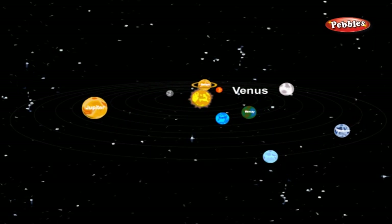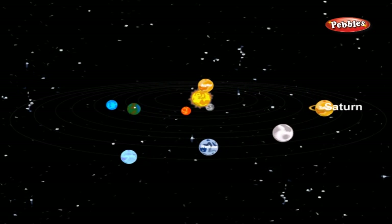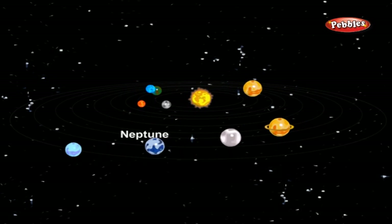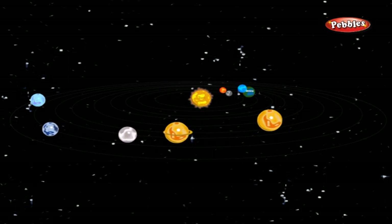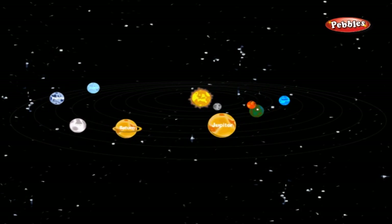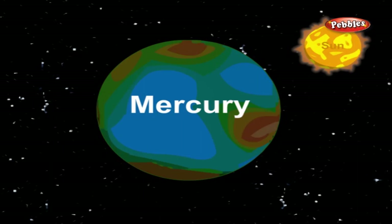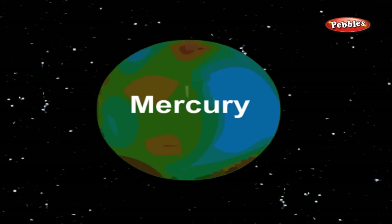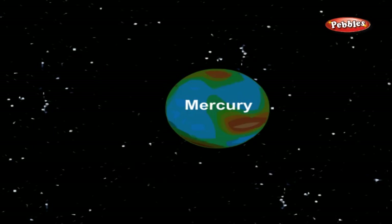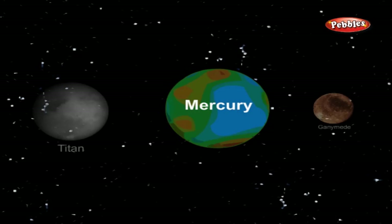The nine planets are: Mercury, Venus, Earth, Mars, Jupiter, Saturn, Uranus, Neptune, and Pluto. Mercury is the closest planet to the sun and the eighth largest. Mercury is smaller in diameter than Ganymede and Titan, but more massive.